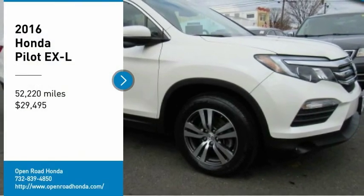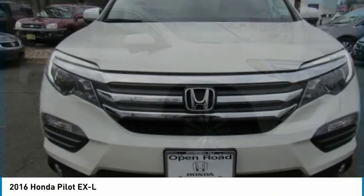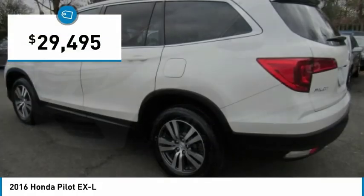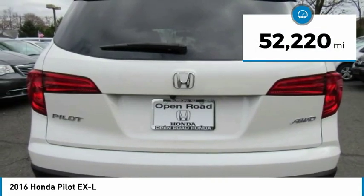Take a ride in the 2016 Pilot. Optimal utility, indulgent interior, powerful performer. You'll be ready for almost anything in the Honda Pilot, and it is priced below $30,000. This vehicle has less than 55,000 miles.